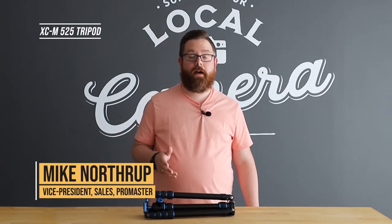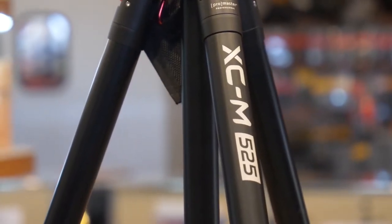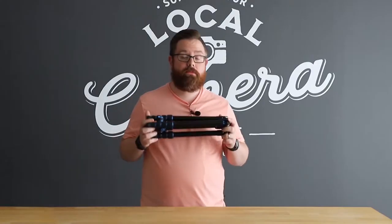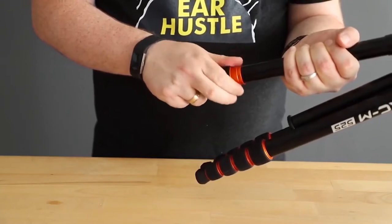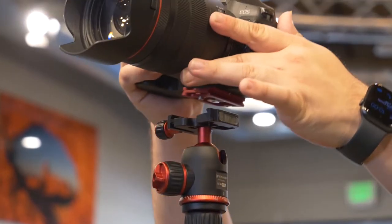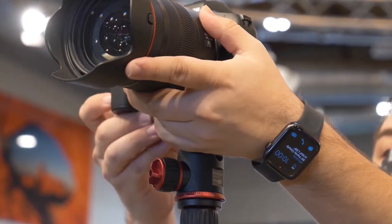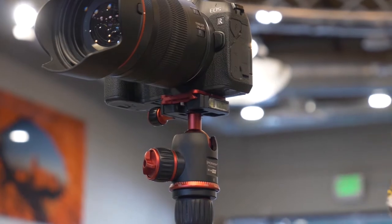Thank you, Stan. My first favorite ProMaster product is our XCM 525 tripod. I've often said that the three quickest ways to improve the sharpness of your photos are the three legs of your tripod. What I love about this one is that it is small and compact enough to go with me anywhere, yet gets tall enough and gives me enough support for the type of photography I want to do. It folds down to just about 15 inches, gets as tall as 70 inches, and gives me the stability and control I need. It's available in both aluminum and carbon fiber.